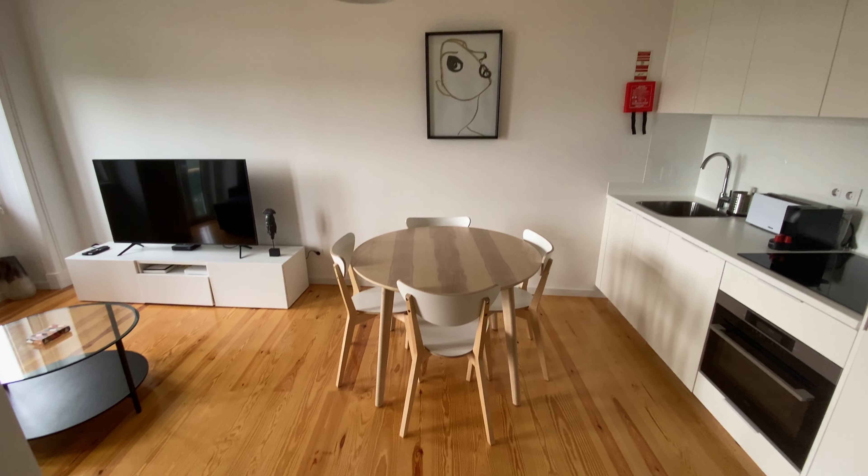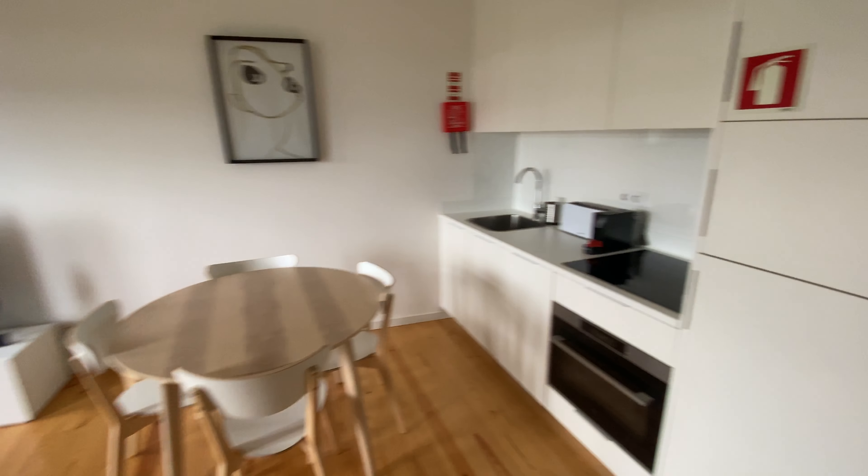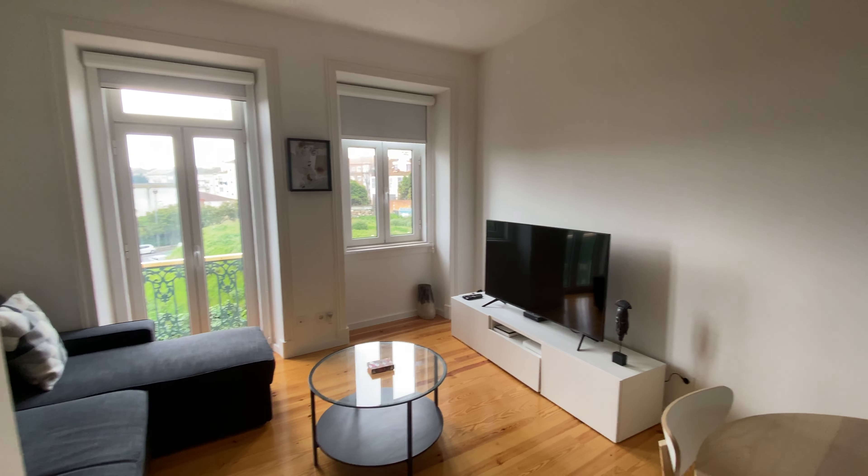Here we are. As soon as you get in, you see the living area. We're going to have the kitchen on the right side and the living room on the left side.